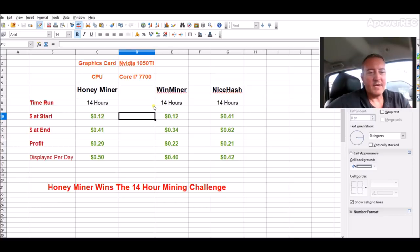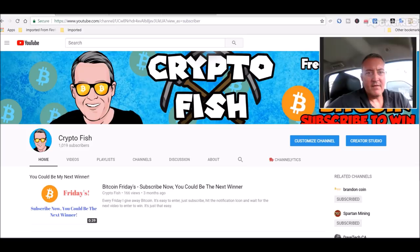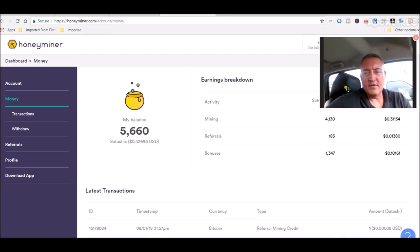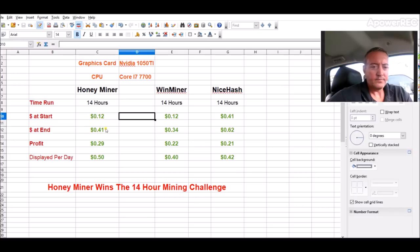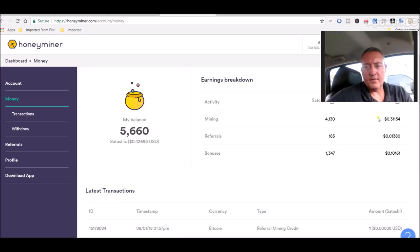So for my little 14-hour challenge, Honeyminer was the winner. Let's check out my actual account on Honeyminer right here — full disclosure. My mining got $0.31, plus bonuses of $0.10, giving me about $0.41. Through referrals — thank you guys who signed up — I got about $0.01, but I took that out of the equation. So the $0.41 is $0.31 of mining and $0.10 of bonuses.